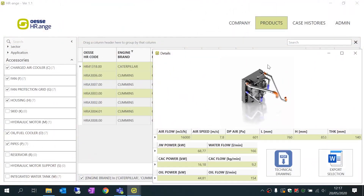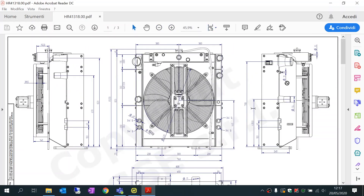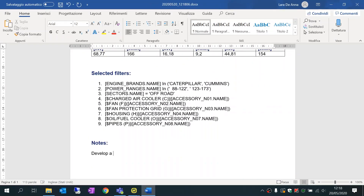For each selected model, the available data includes performance data, technical drawings, and a summary sheet, with the possibility to add specific requests to speed up an economic offer or a bespoke customization.